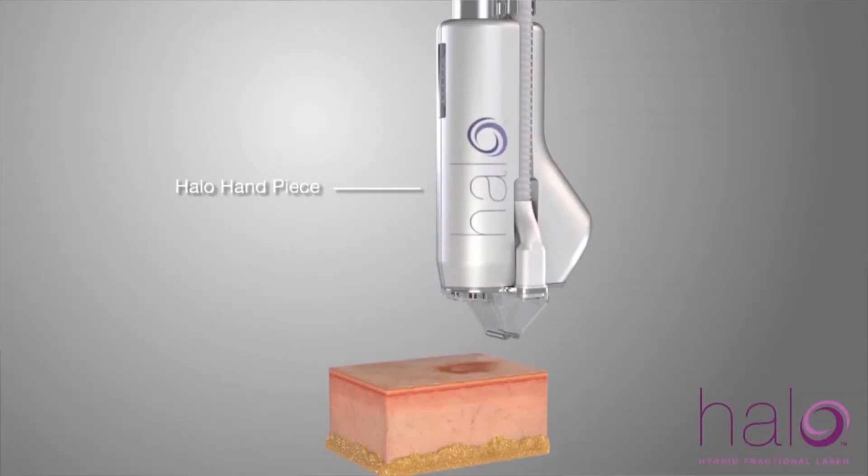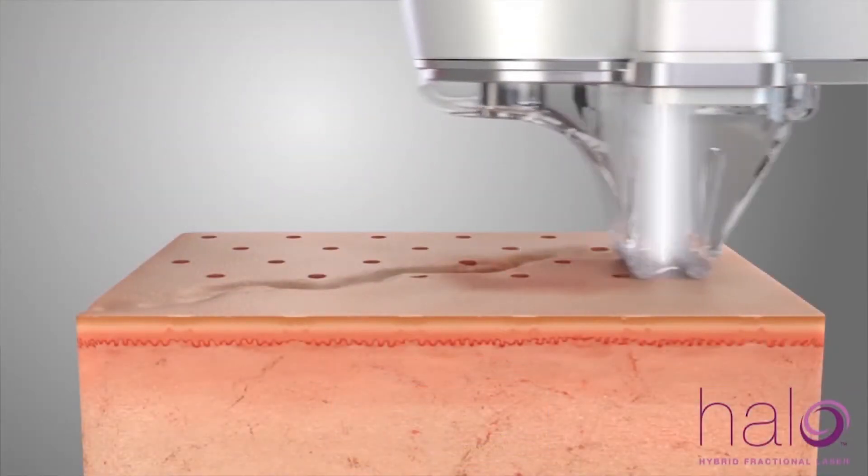Sun damage, fine lines, and heavy lines can all be treated to some level with laser resurfacing or with microneedling.